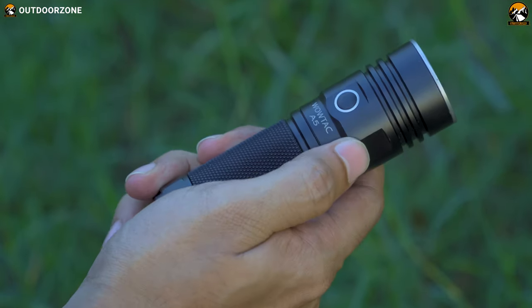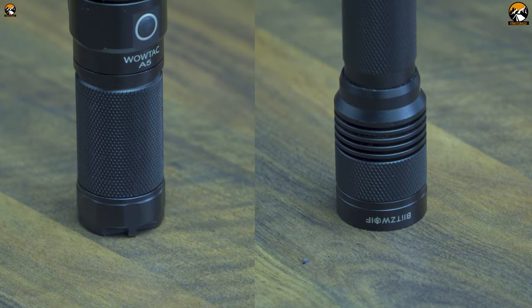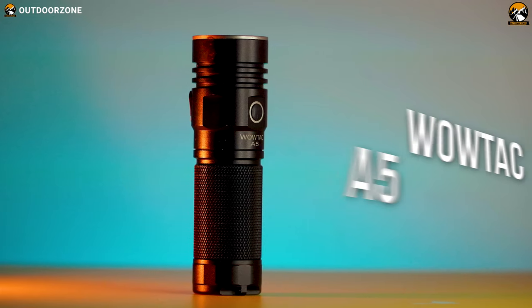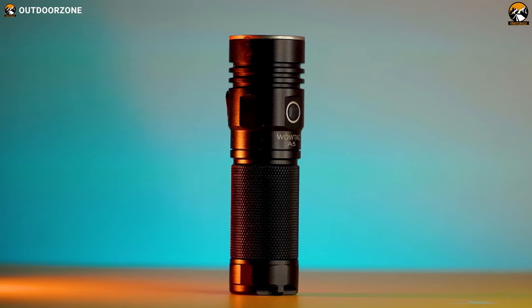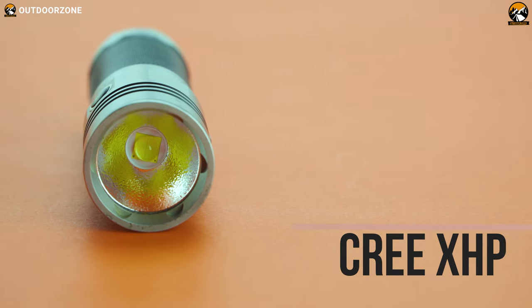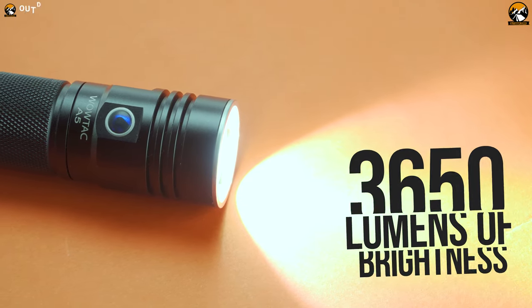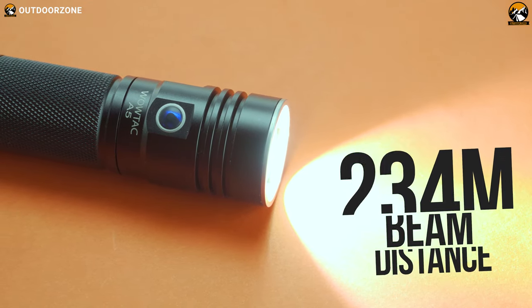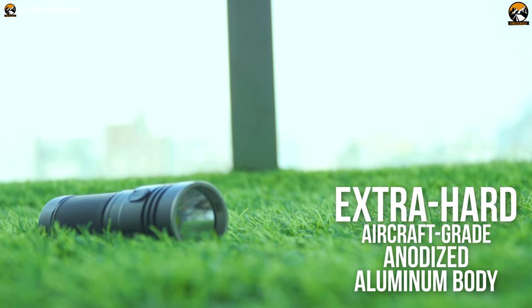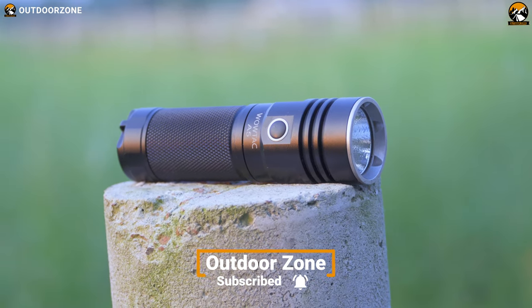Moving on to the flashlights: the Wowtech A5 and BlitzWolf BW-T1 are both powerful flashlights packed with features. The Wowtech A5 is a compact flashlight that packs a good punch as an everyday companion. Utilizing a powerful Cree XHP70 LED, it can produce up to 3650 lumens of brightness with a beam distance of up to 234 meters. Material-wise, the A5 is housed in extra-hard aircraft-grade anodized aluminum that resists scratching and chipping, making it an excellent partner for tactical support outdoors.